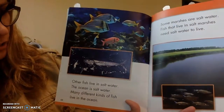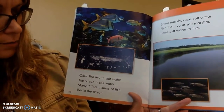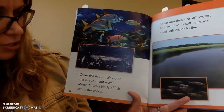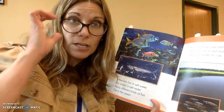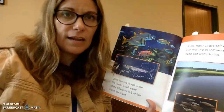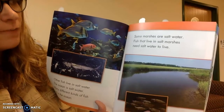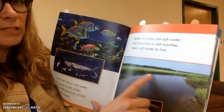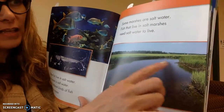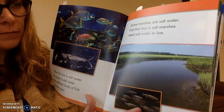Other fish live in salt water. The ocean is salt water. Many different kinds of fish live in the ocean. Some marshes are salt water. Fish that live in the salt marshes need salt water to live. Maybe if you're going to the beach and you've driven by an area right before the beach that looks like this — that's called a marshland, and that's salty water, and there are some fish that live there.